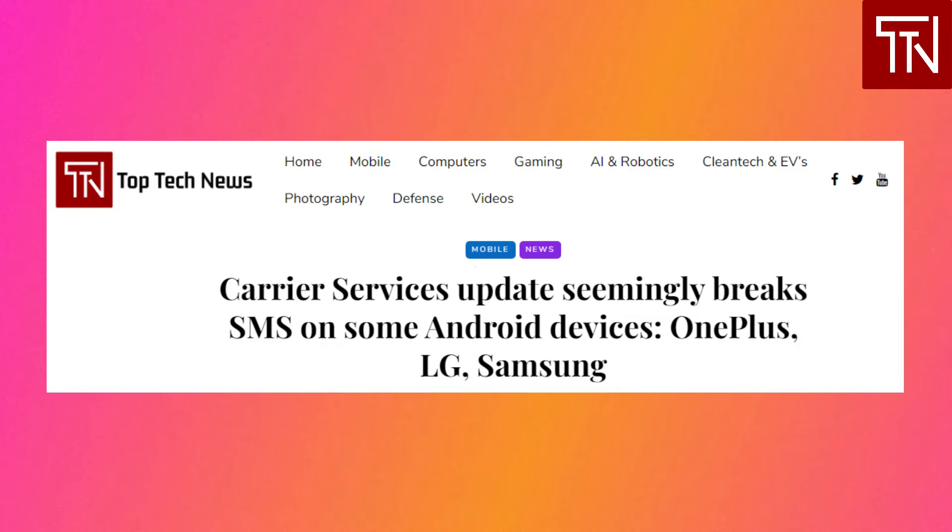Apparently, RCS messages through Google Messages are not directly affected by this issue. Android devices affected by this issue are OnePlus, LG, and Samsung. For obvious reasons, this is one we hope Google can fix sooner rather than later.